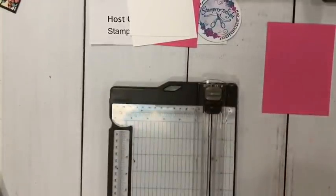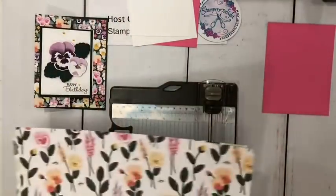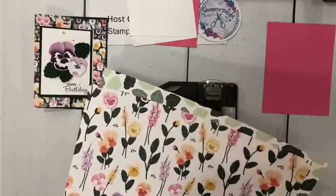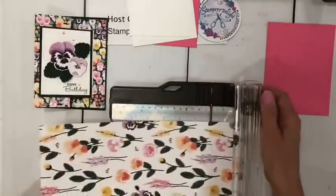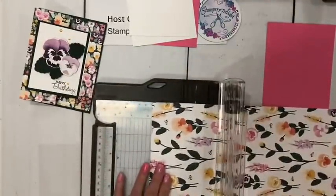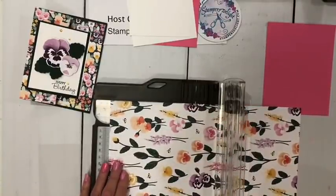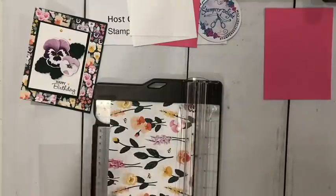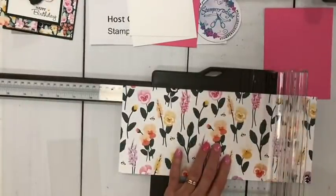If you don't like the way it looks you can always trim it up later to make it a little smaller. I am scoring at two and four inches. I'll grab my bone folder and fold where I scored — okay, so that's going to go this way. That's really it for the fold.